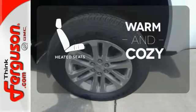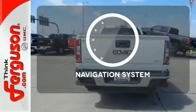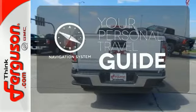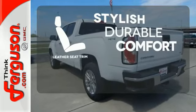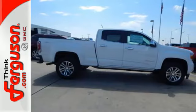Wrap yourself in the comfort of heated seats. It comes with a navigation system to easily guide you to your destination. The leather seat trim offers style and durability. Feel confident on the road in this GMC Canyon.